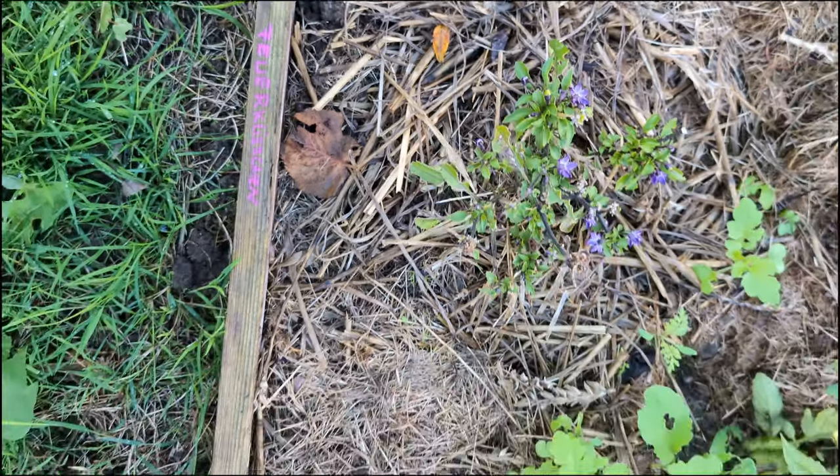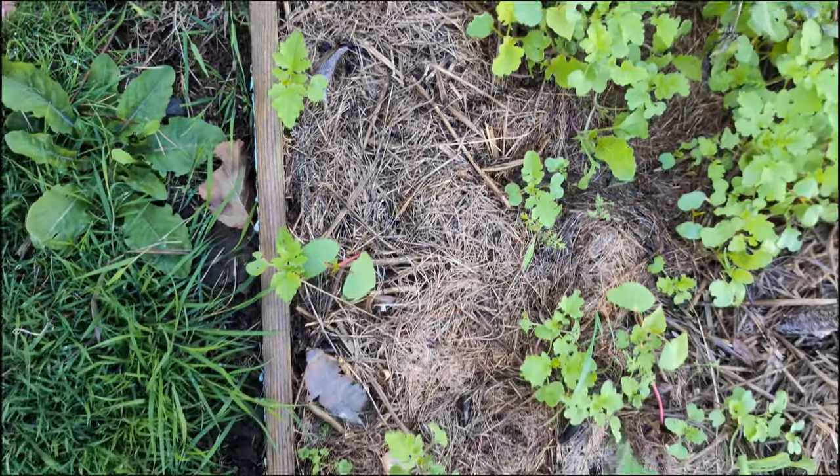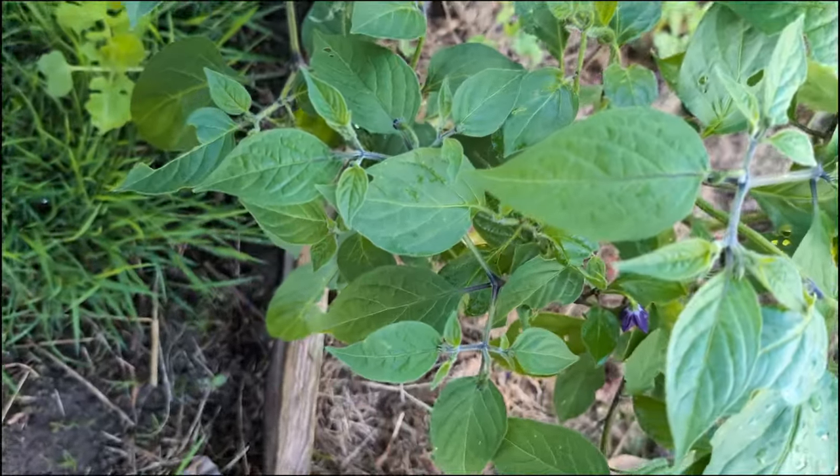During my evening stroll through the garden, I spotted these peppers putting on very late flowers. It was almost time to move them to the greenhouse for winter protection.